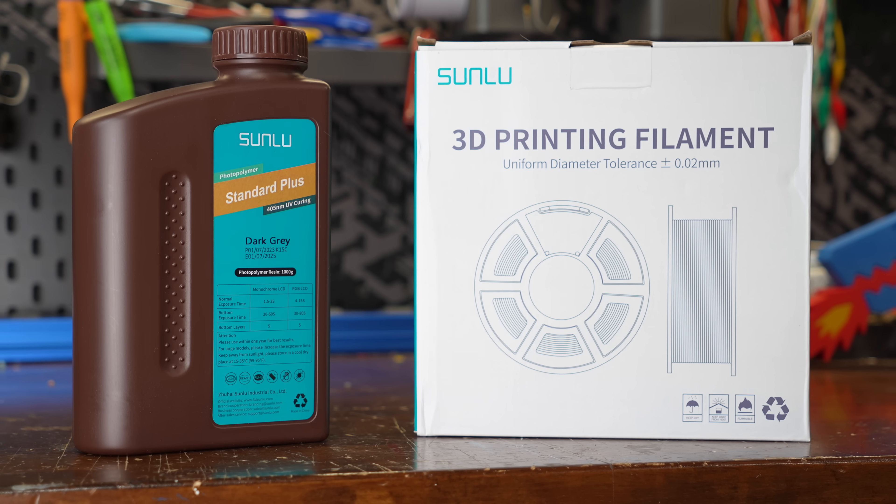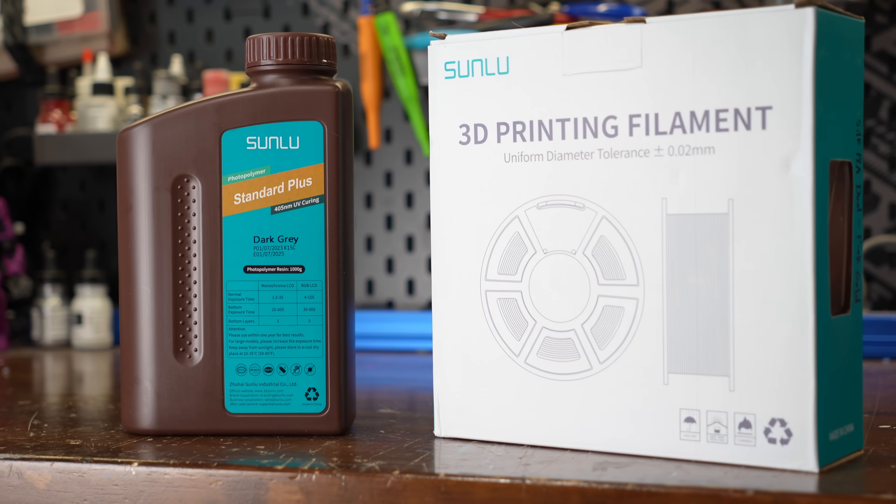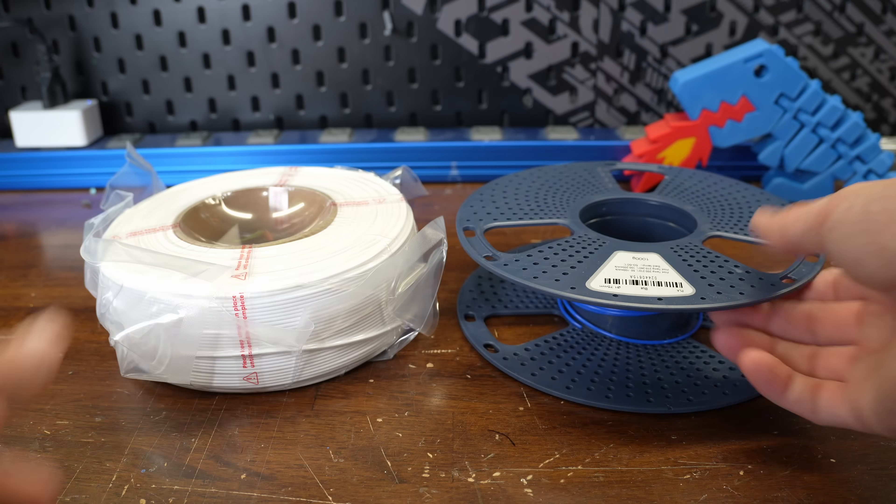Before we dive in, I'd like to thank Sunlu for supplying all of the filament and resin I used in this video. Sunlu now offers refillable spools, so if you're tired of tossing out empties or wrestling with cardboard, this might be a better way to go.